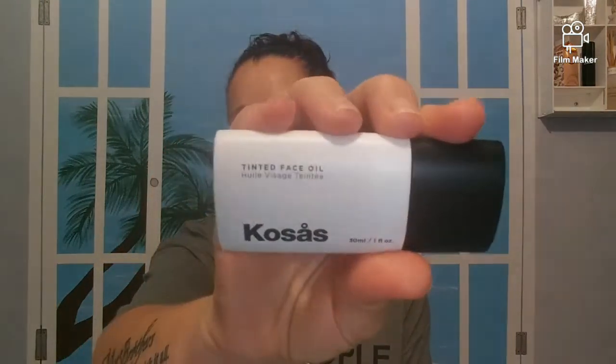Then we have the Kosas Tinted Face Oil. I did like this — it's very watery, you can shake it and it's still very liquidy, but I feel like it did a good job on my face. As far as covering lines, yes; pores, not so much. But it was very light on my face and it felt nice. I will keep using it and give you another update — I've used it twice now and I really want to like it.